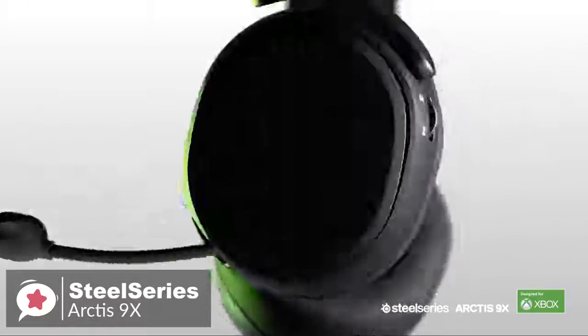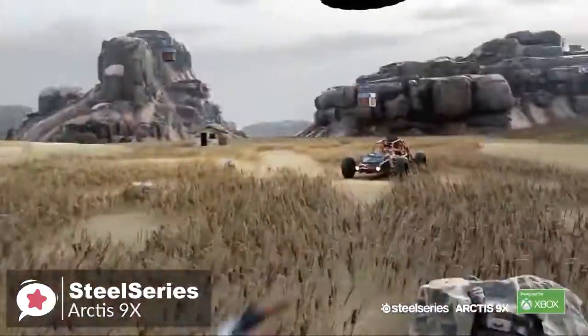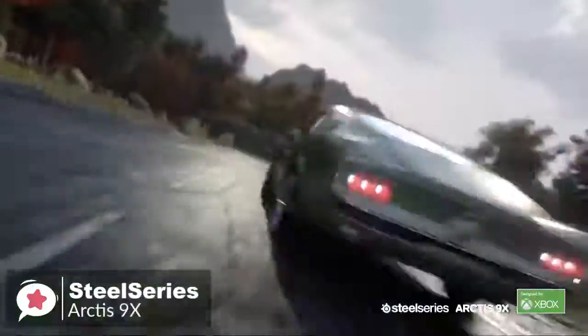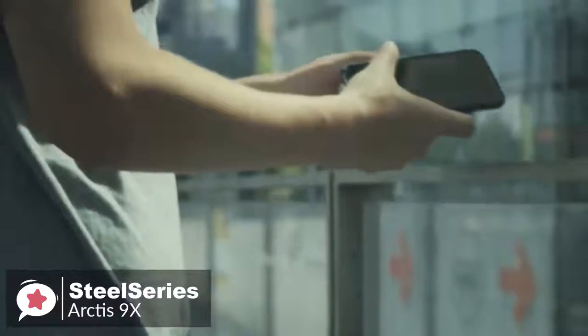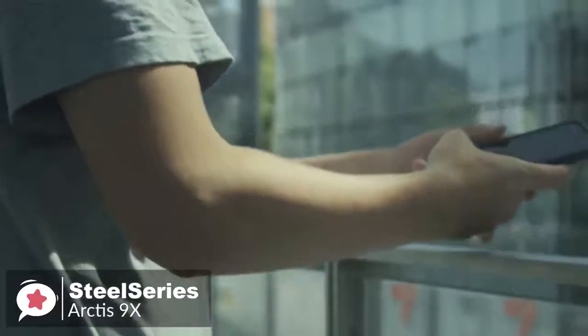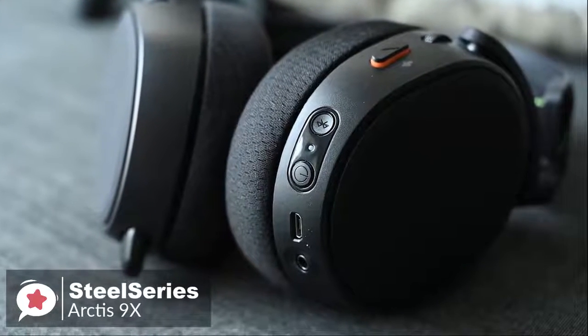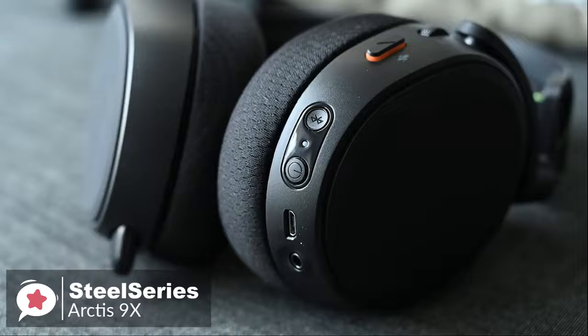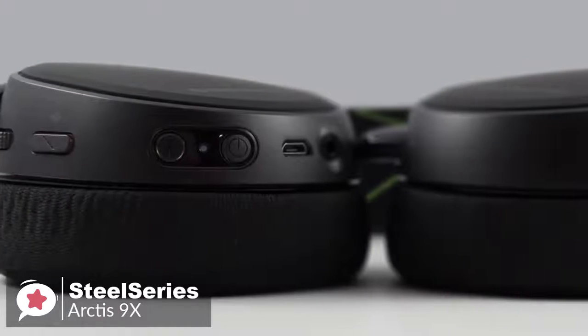As for performance, right off the bat, the combination of Xbox Wireless connectivity and Bluetooth means that you can listen to music off of your phone while still hearing your in-game audio. And that's exactly where the SteelSeries Arctis 9X shines. SteelSeries claims that the Arctis 9X has 20 hours of battery life. While we didn't put the headset through rigorous battery life testing, it definitely seems to live up to that number.